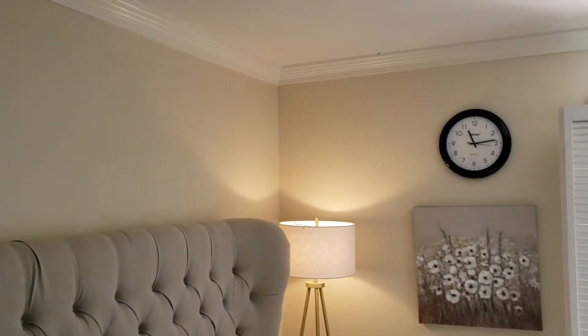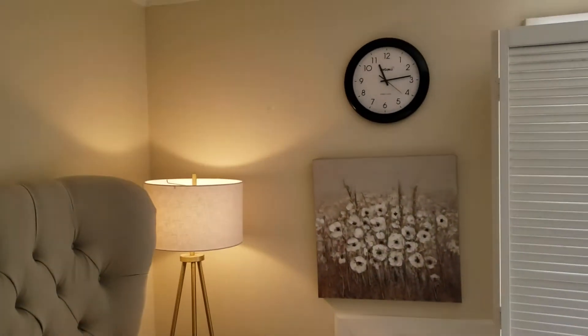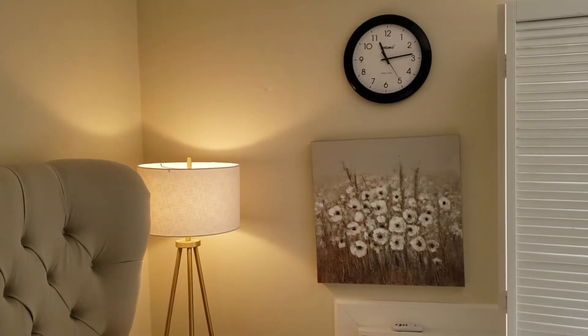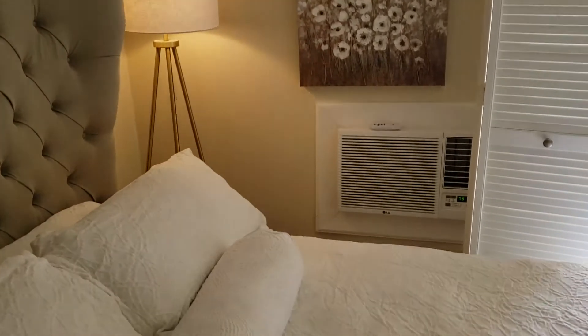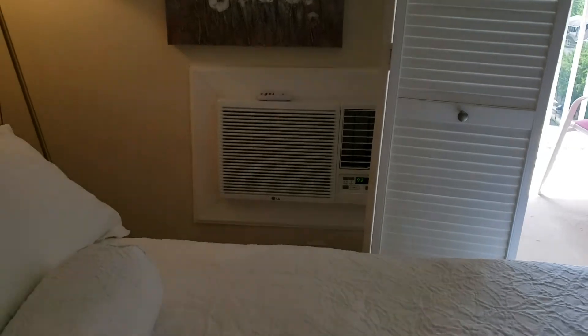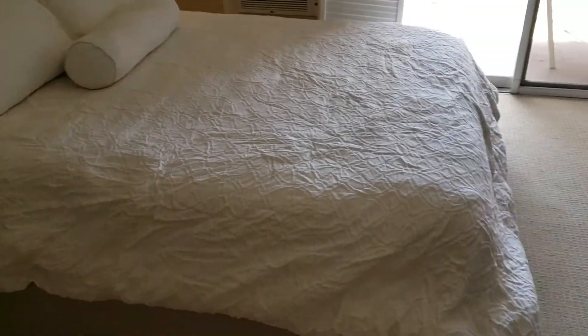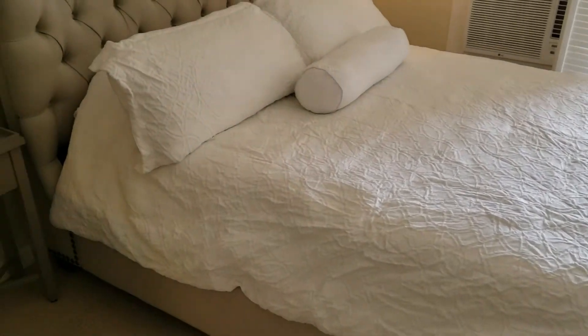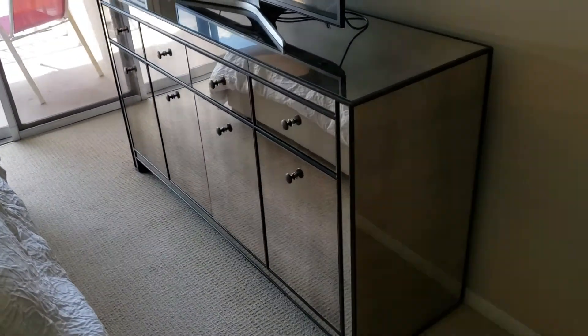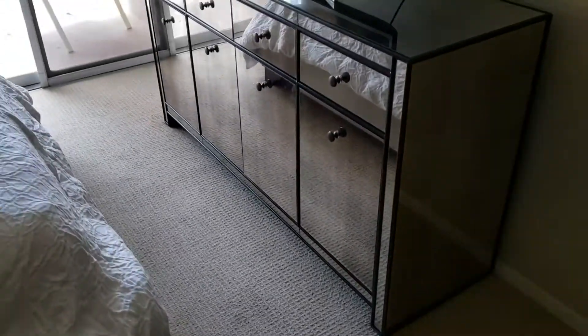Starting here in the bedroom — walls are nice and clean, kind of a beige color. Atomic clock on the wall with wall art, oil painting, light lamp. Your heating and cooling right there, less than a year old. Queen size bed — all linens and bed cover have been washed. The mattress is less than a year old. Carpets have been cleaned. And then a mirror dresser — I believe that costs around $1,300.